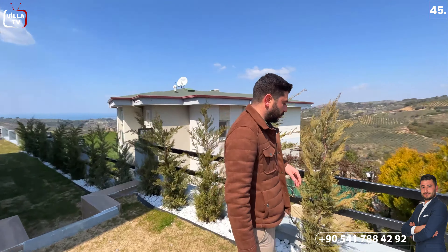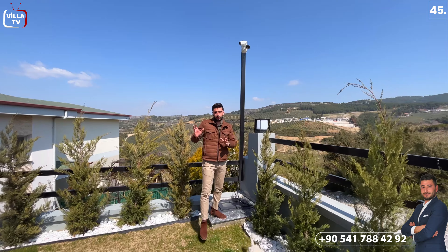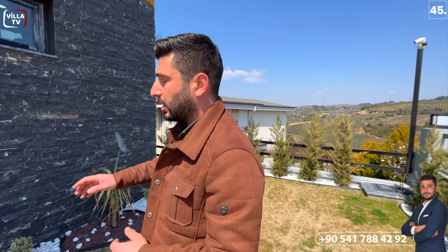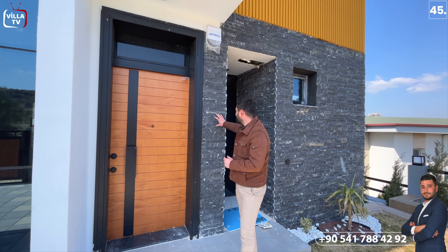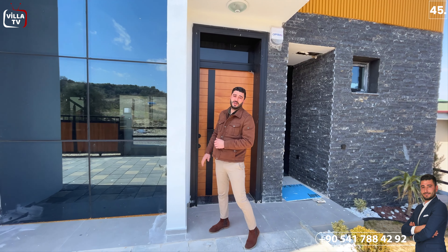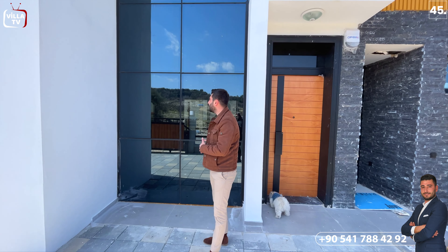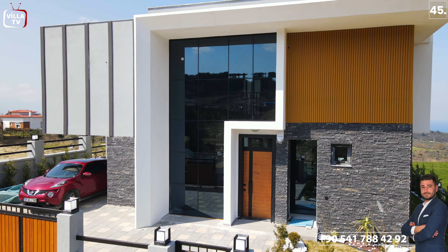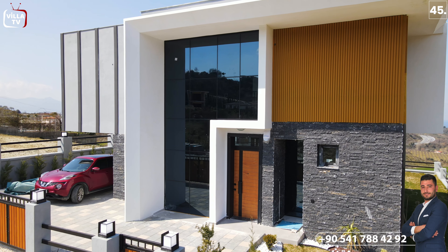Kamera sistemini şu şekilde göstereyim; bu üst tarafında kamera var. Evimizin bütün cephelerini görebilen şekilde düşünülmüş, kamera sistemimiz hazır vaziyette. Bu kısımda da bir alarm sistemi kullanılmış. Dış cephede siyah patlatma taşlar tercih edilmiş; bu kısımda da beyaz açık renklere önem verilmiş. Sağ tarafında merdiven kısmında tavan uzunluğu yukarıya kadar yükseliyor ve bu kısım komple cam giydirme olarak tercih edilmiş.